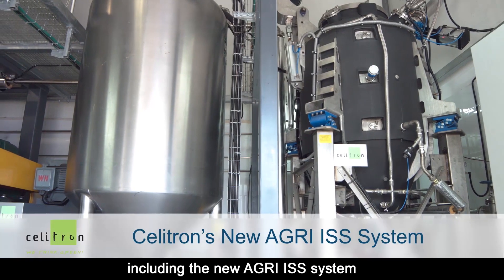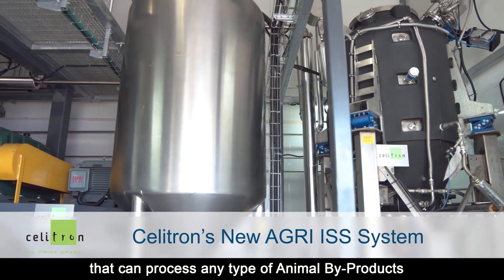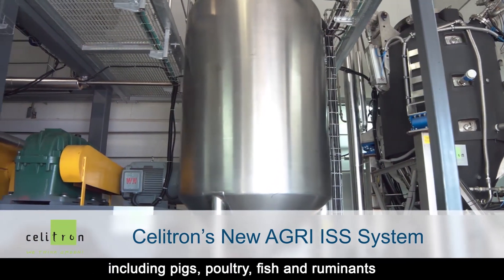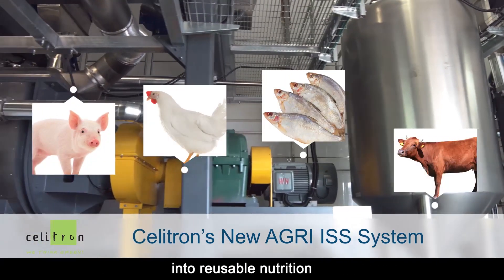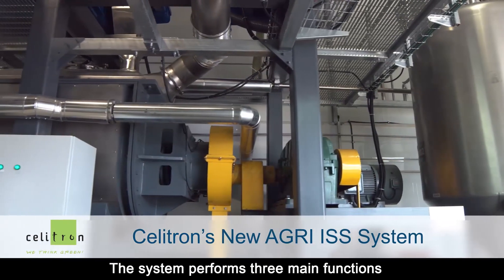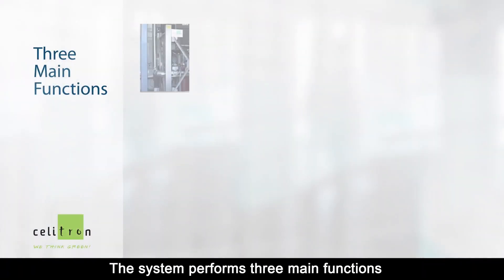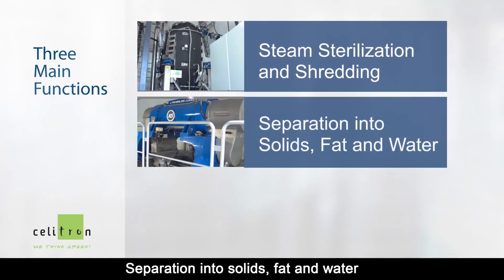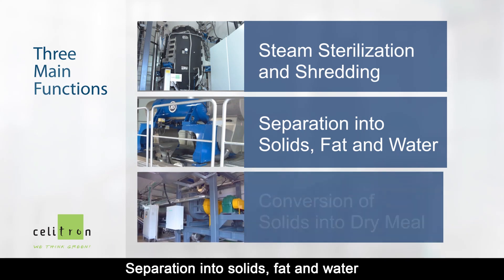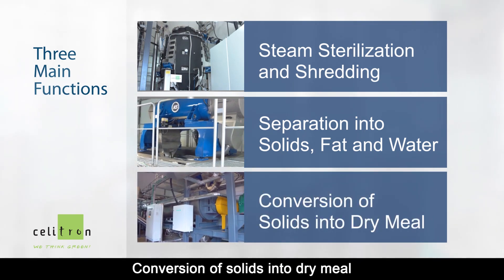Including the new Agri-ISS system that can process any type of animal byproducts, including pigs, poultry, fish and ruminants, into reusable nutrition. The system performs three main functions: simultaneous steam sterilization and shredding, separation into solids, fat and water, and conversion of solids into dry meal.